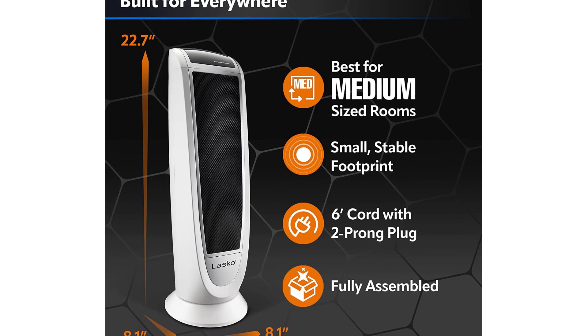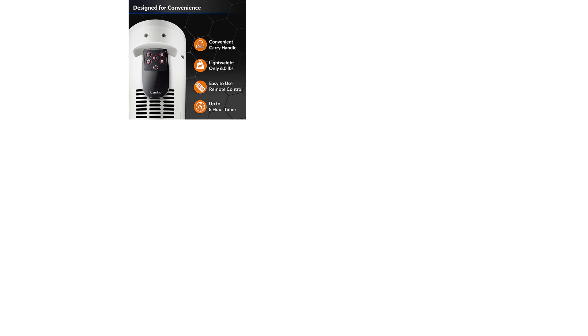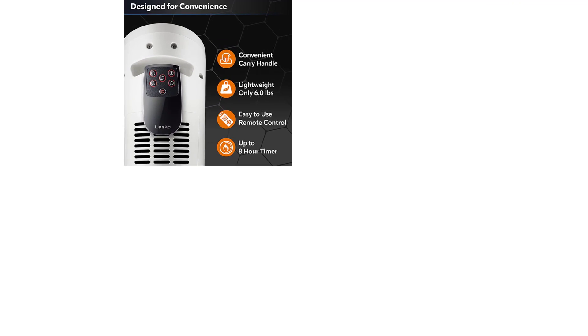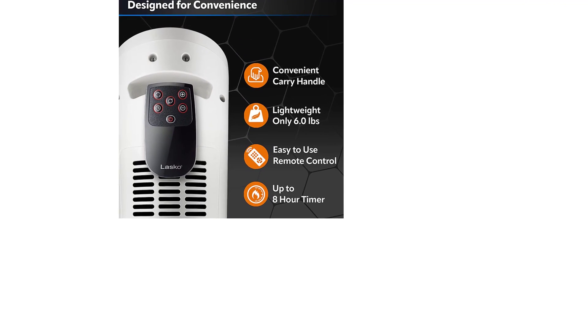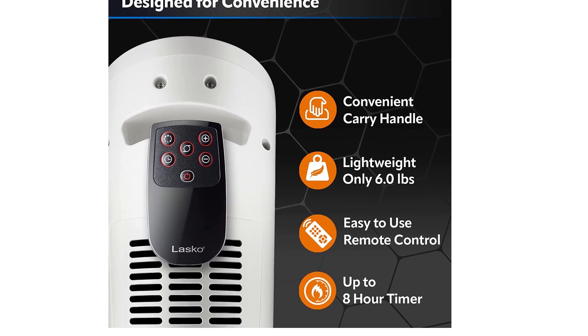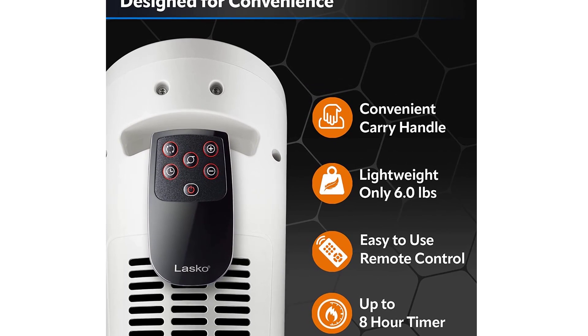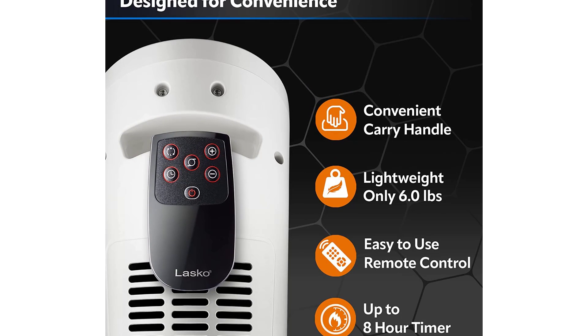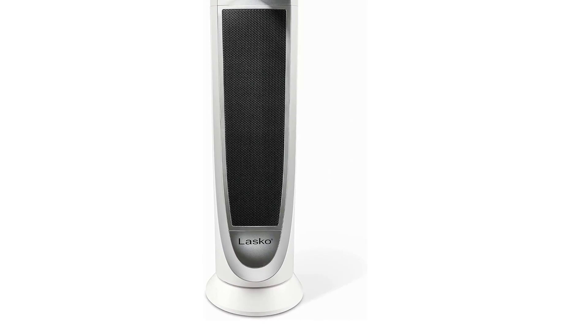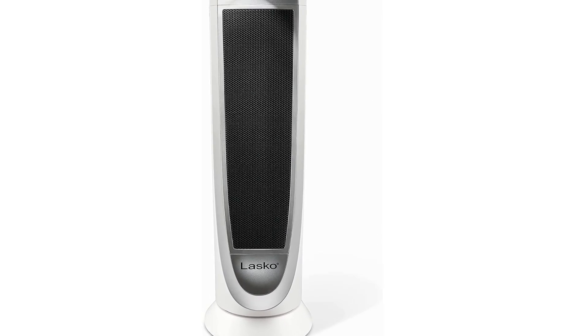Built-in safety features include overheat protection with a safer ceramic element design that automatically regulates operating temperature. The exterior housing stays cool to the touch and has a built-in carry handle for safe room-to-room movement. ETL listed and compliant with North American safety standards, this tower heater stands 22.76 inches tall and 8.13 inches wide — a perfect size for bedroom, home office, or living room.